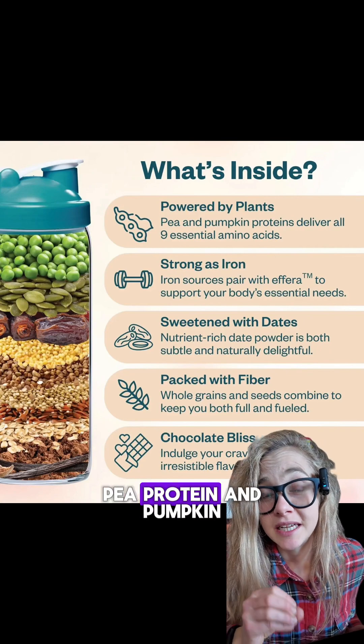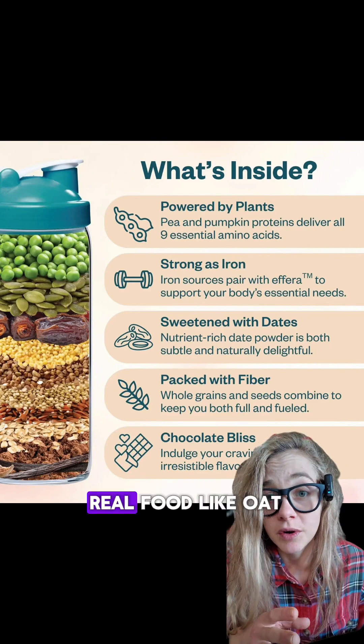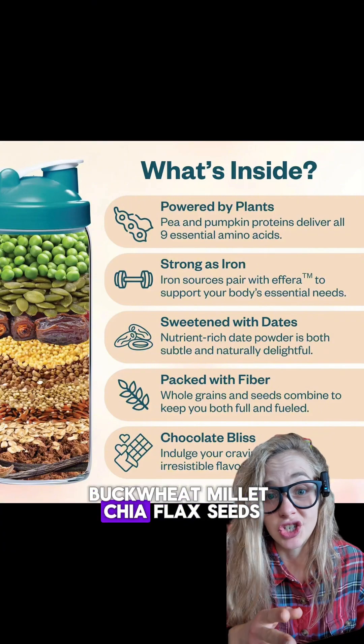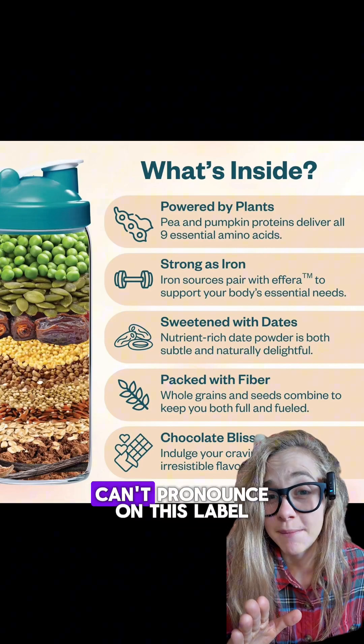The rest of the ingredients are also very solid. This is a plant-based protein — a pea protein and pumpkin seed protein blend — so you get a complete protein. It also has a grain and seed blend using real food like oat bran, quinoa, buckwheat, millet, chia, and flax seeds, plus cocoa, date powder, and monk fruit to sweeten, and creatine monohydrate. No ingredients that you can't pronounce on this label.